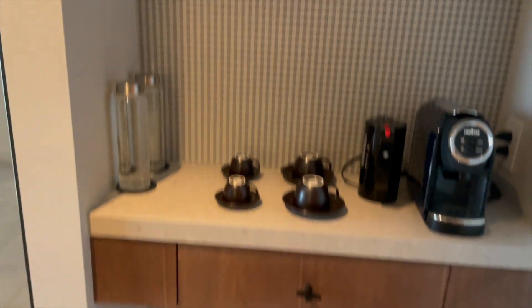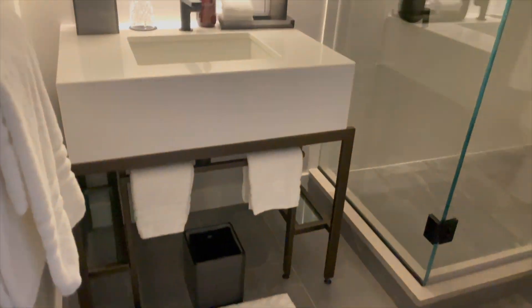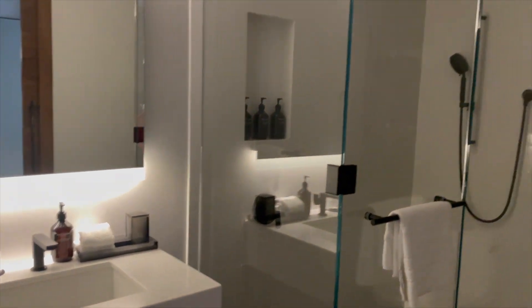When you first enter the room, you'll find a formal foyer and a coat closet, along with a guest powder room with a shower, sink, and toilet.